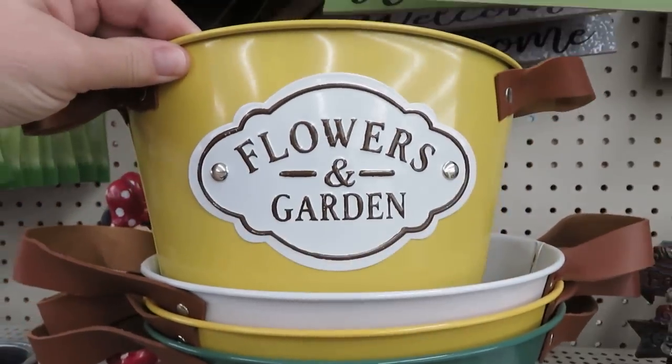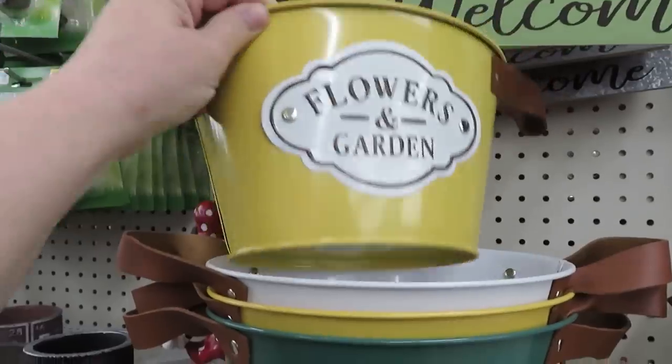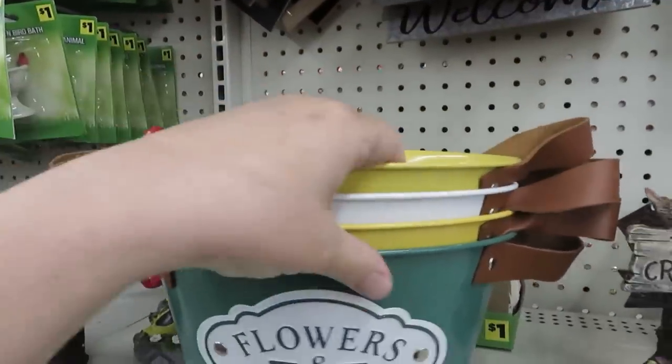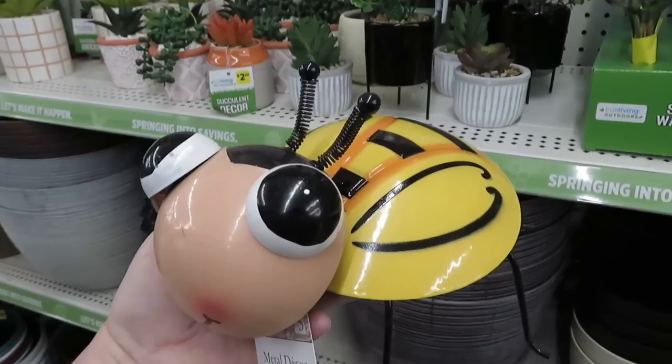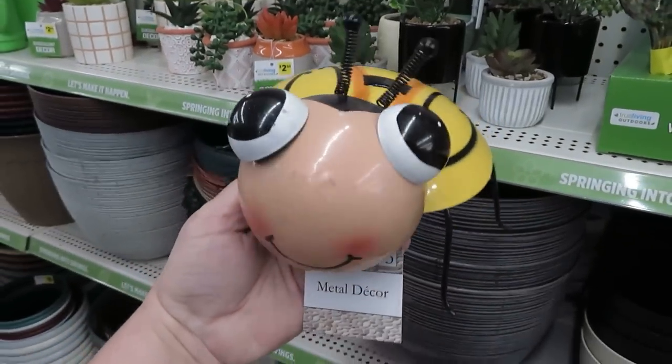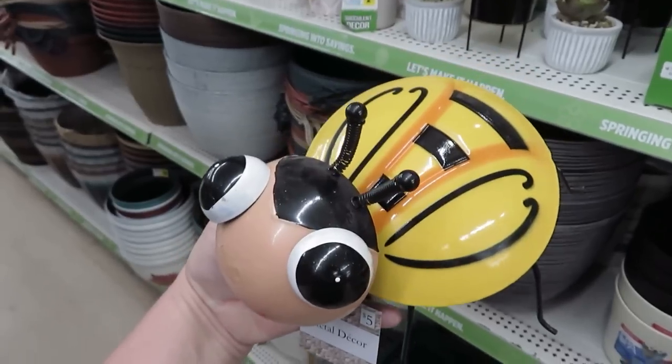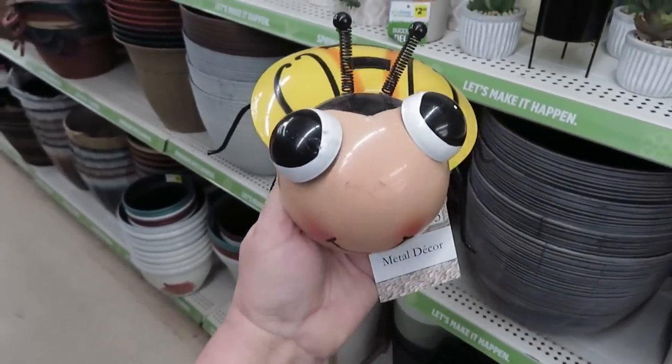I wanted to show you just a couple of things they have in their summer section. These are red dots — they're not going to be on sale, they're five dollars. But I think they're really cute in the yellow, green and white. I also found this adorable little bee with a bobblehead for five dollars — that could be really cute on my front porch.